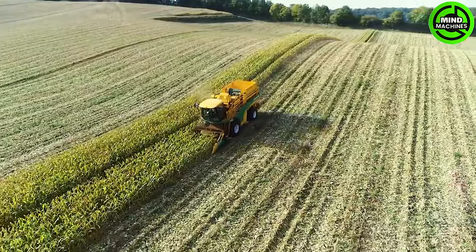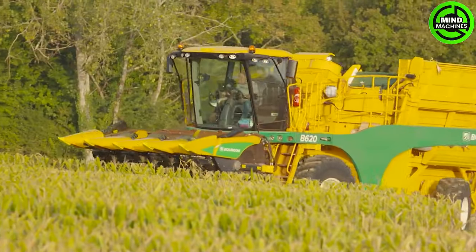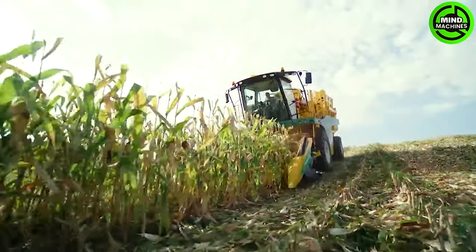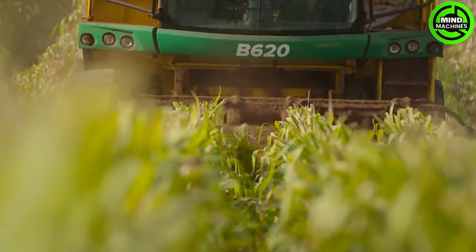The Bourgogne B620 harvester boasts impressive efficiency and versatility, ideal for various agricultural tasks. Its advanced technology ensures optimal performance and increased productivity in the field.